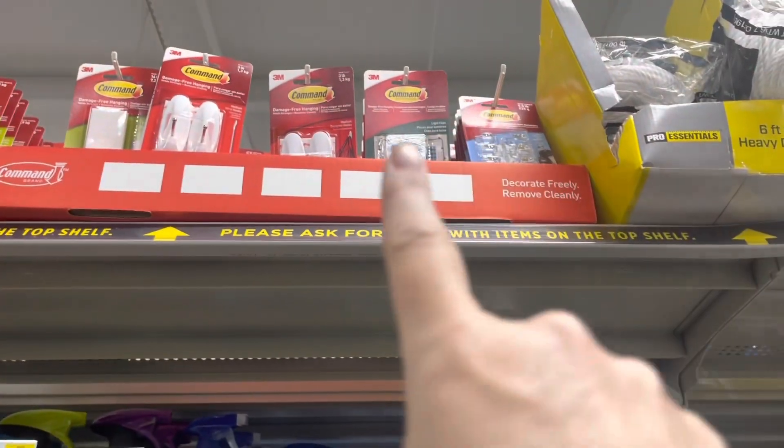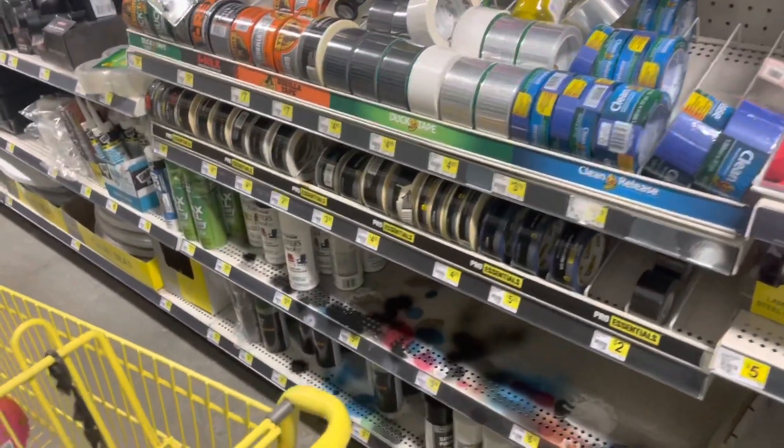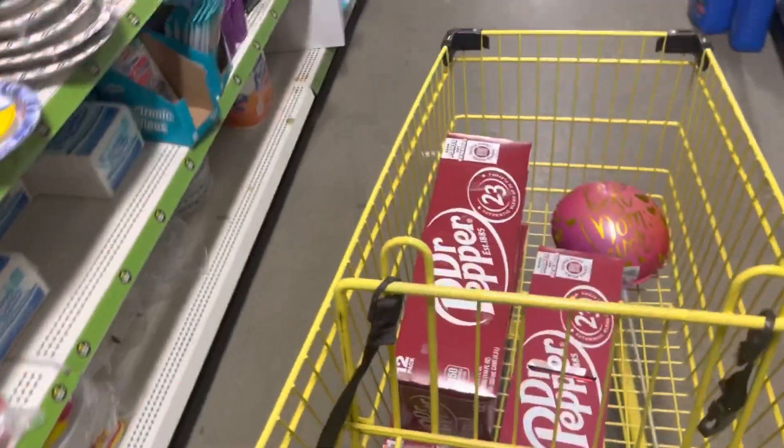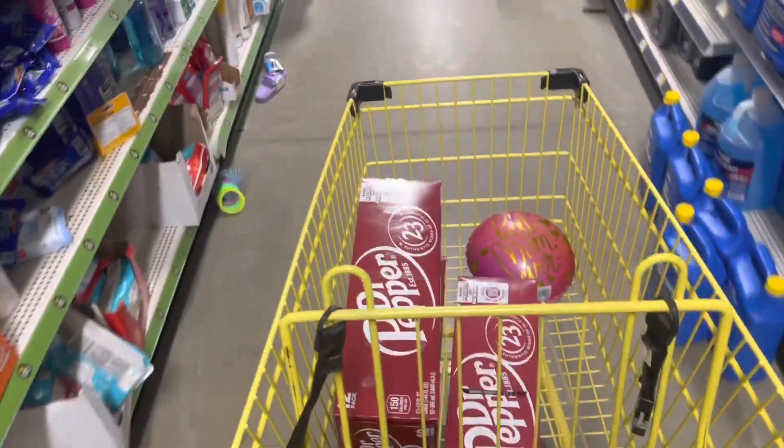So if you can see right here where I'm pointing, these will be 90% off starting tomorrow. They're little command strips. There's two kinds — one has like two separate sections of words and the other has like three. So you'll just have to check them to see which ones.